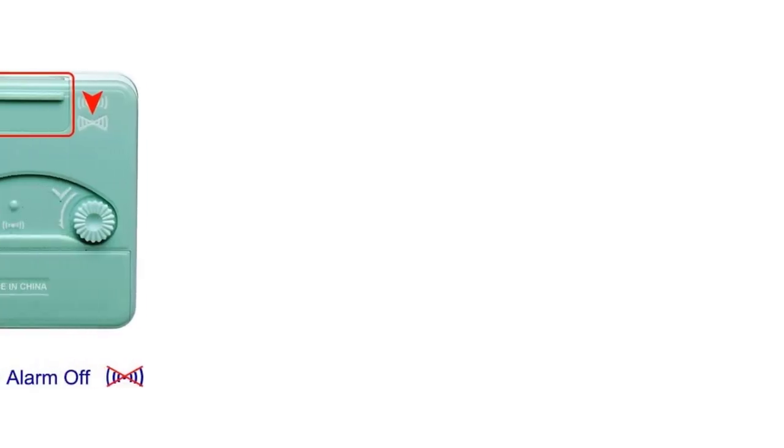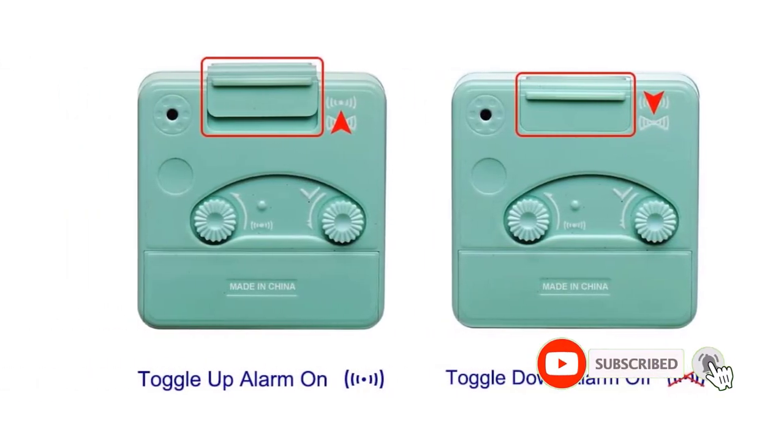However, the alarm makes its fair share of noise, as the 4-beep alarm increases in volume until it's turned off.